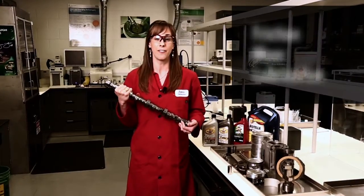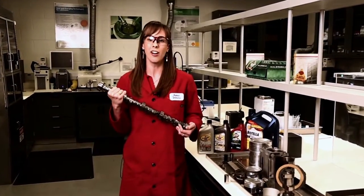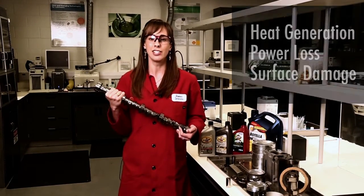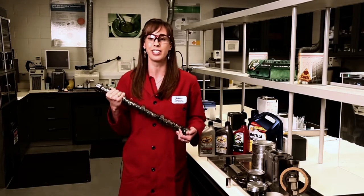So in this lab we are studying friction, wear, and lubrication all inside your engine. As engine enthusiasts we know that friction causes heat generation, power loss, and surface damage, and it's our job as engine oil developers to develop engine oil to help reduce these effects.